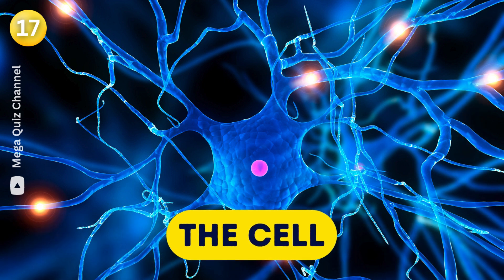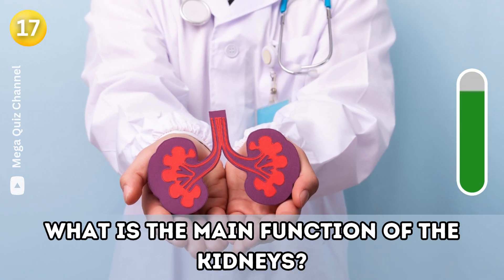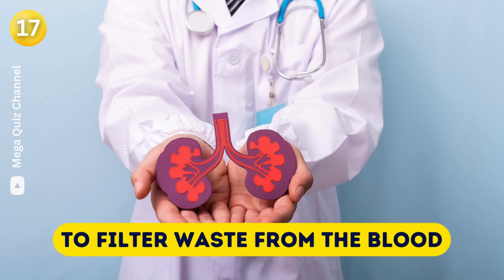Question eighteen: What is the main function of the kidneys? To filter waste from the blood.